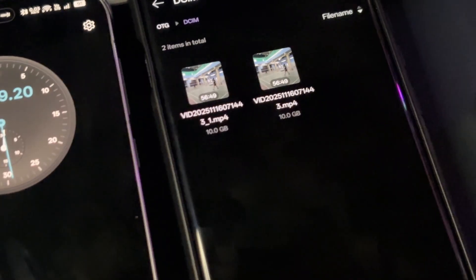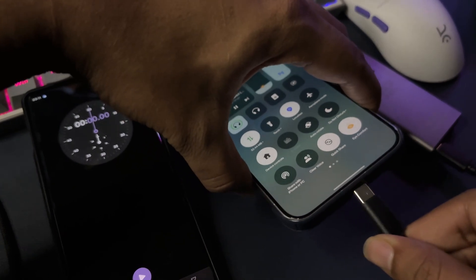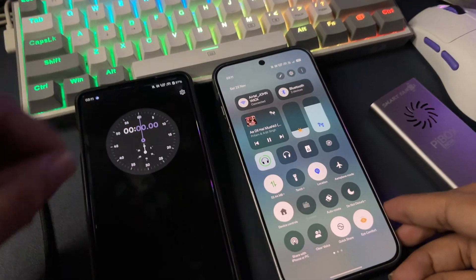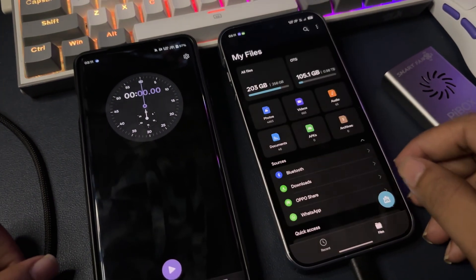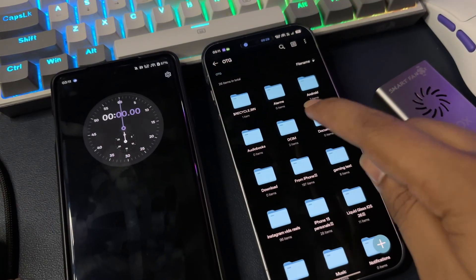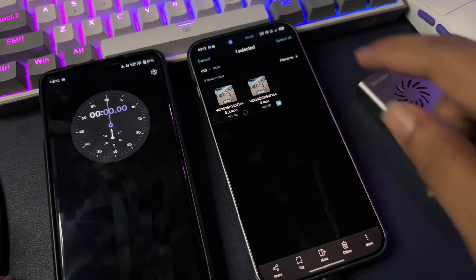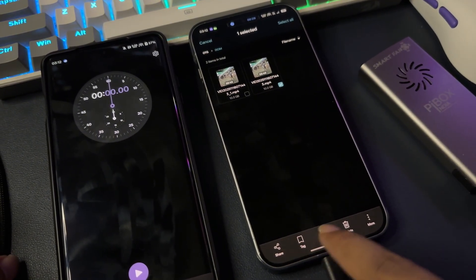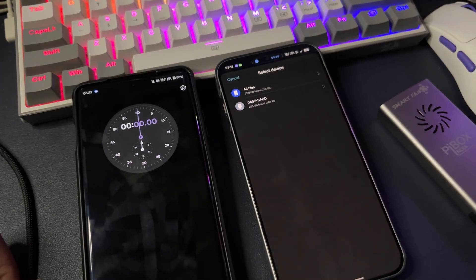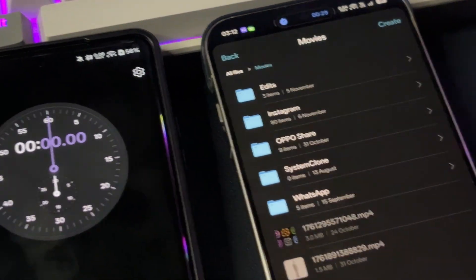Now let's plug the external SSD into the Oppo Find X8 and do the reverse transfer — the same file we transferred from the OnePlus to the SSD, we're doing the vice versa here, moving the file from the external SSD to the Oppo. Let's see how far USB 2.0 stacks up against USB 3.2.